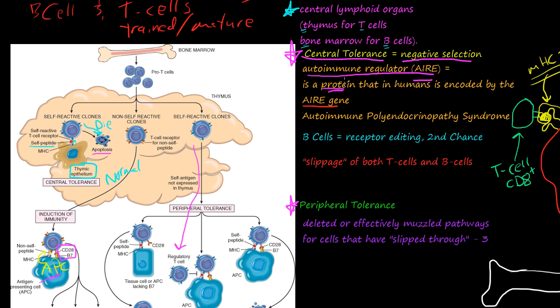Now that we've covered central tolerance, let's talk about peripheral tolerance. This whole maturation process of T-cells and B-cells is somewhat crude, and there's a term called slippage — slippage of both T-cells and B-cells. Some T-cells slip out of the thymus before they are fully trained or exposed to all the different self-proteins, so some of them might be self-reactive to a few parts of your body.